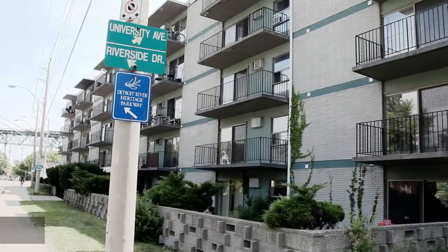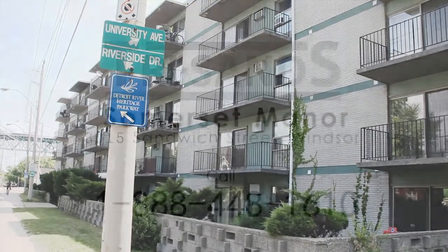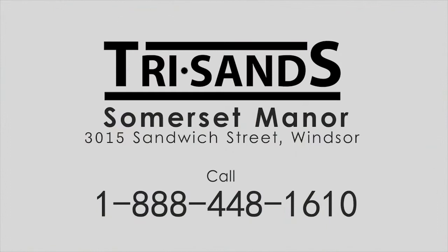Located amongst convenience, yet secluded from the busy streets, come home to Somerset Manor today.